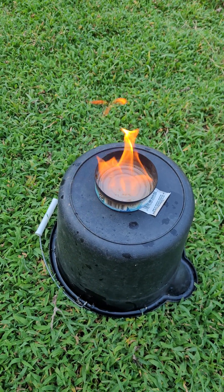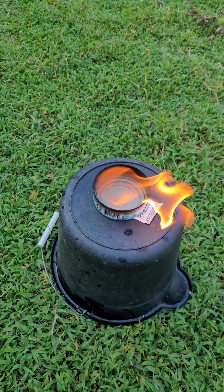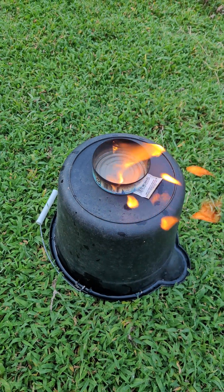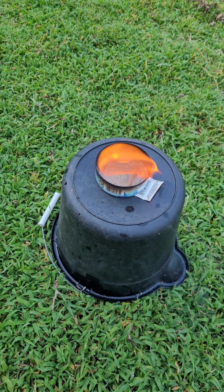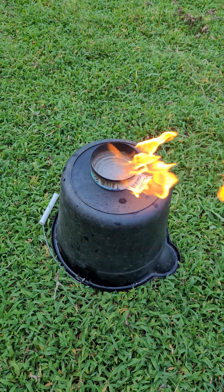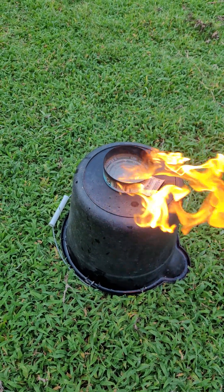This is gonna stay lit for quite some time. As you can see, that's a high flame — it's powerful, it's hot. This stuff right here is pretty damn good. I'm glad I thought of this. As you can see, as the wind is blowing, the flame gets hotter, brighter, and more full. This flame is not going out. Sometimes it pays to be a nerd.